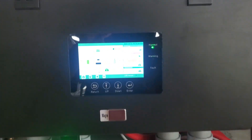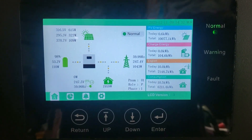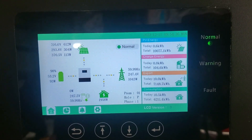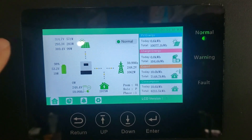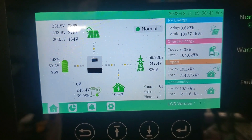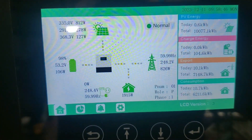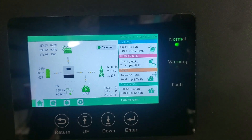I want to do a quick update on this 12,000 kW Lux Power inverter. I've had this thing going for about six months now. I have 11,600 watts up on my roof and I just rolled over 10 megawatt hours — you can see it right there — 10,077 kilowatt hours.